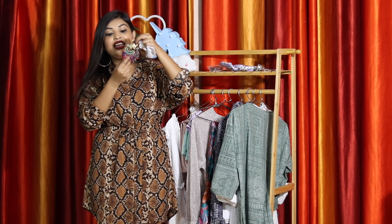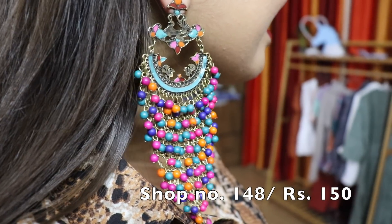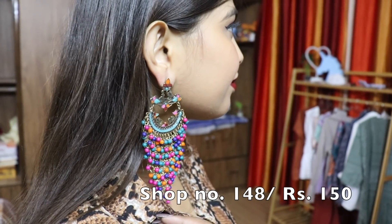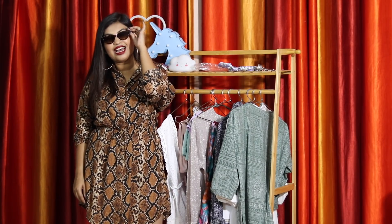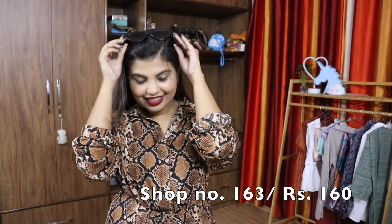I also got these gold earrings with layers of small balls in many different colors — they can totally spice up a normal t-shirt and look elegant with Indian clothes too. The last accessory I got are these tiger-print cat-eye sunglasses. They look incredible on my face and I'm going to wear them a lot — they look so good in pictures too. If you're not following me on Instagram, please do — I'll be posting lots of pictures styling all these pieces.